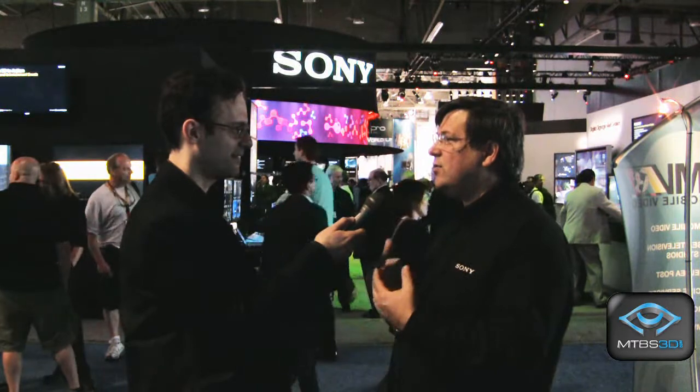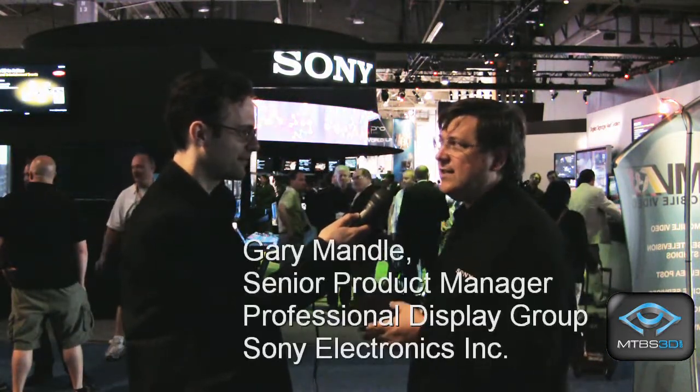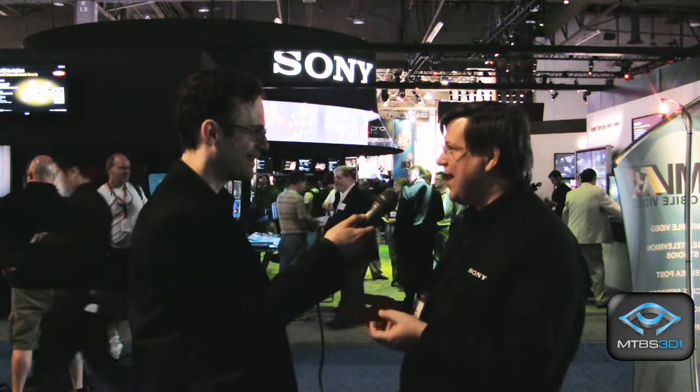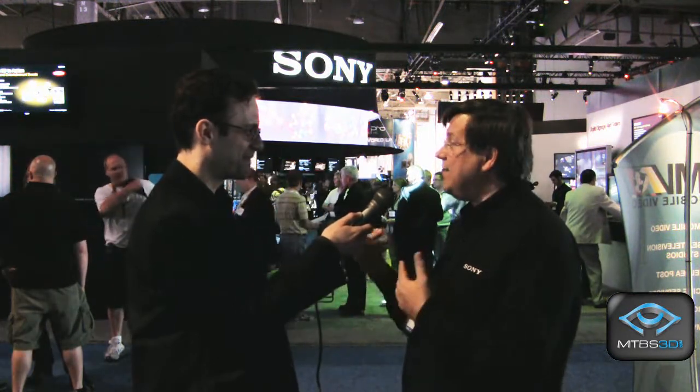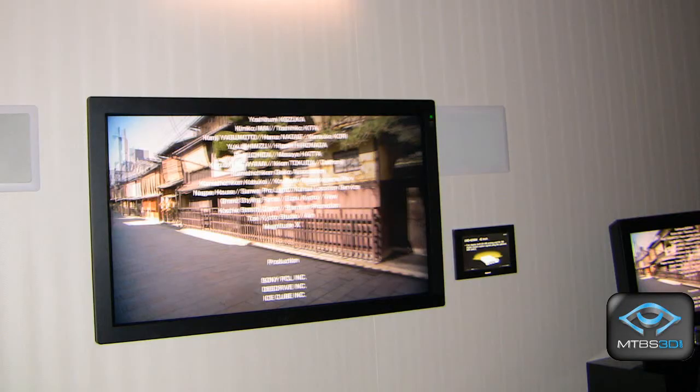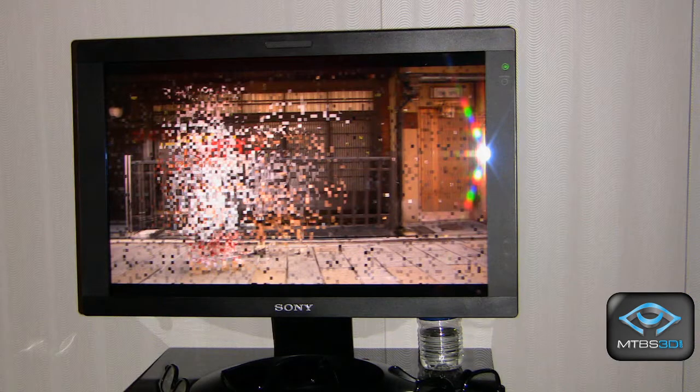These are a technology demonstration that we're putting out to show — or actually for our own use — to find out how useful this would be, and if customers would be interested in this type of technology. And quite honestly, we've been overwhelmed by the amount of response we've gotten. So what we have in the booth: we have a 42-inch that we've converted from an original 2D model, and we're showing it using a micropolarization system. We're using the Real-D glasses, using the circular polarizers, and the effect has been very well received.